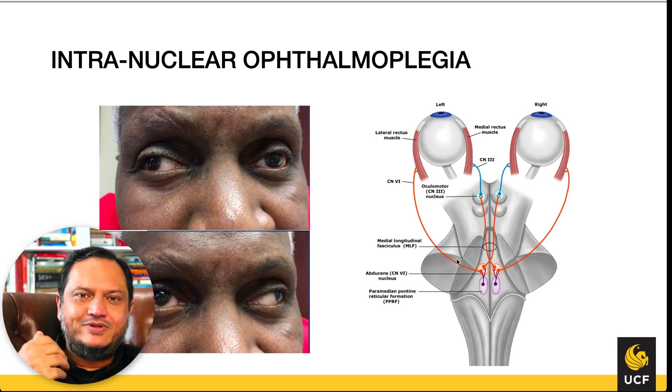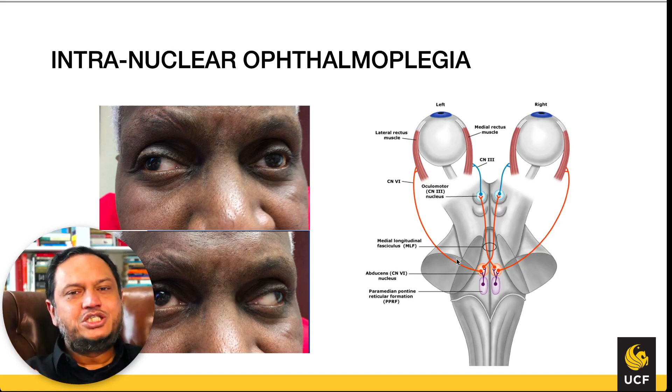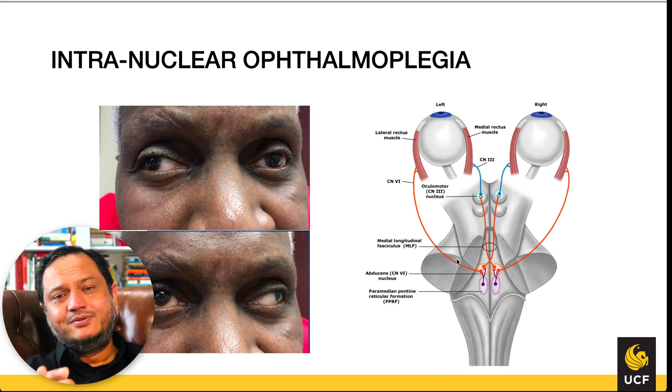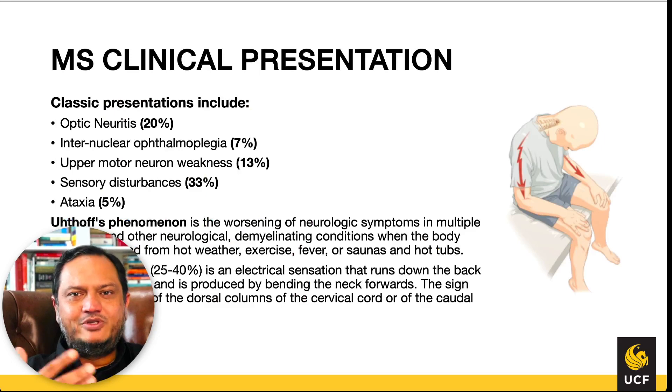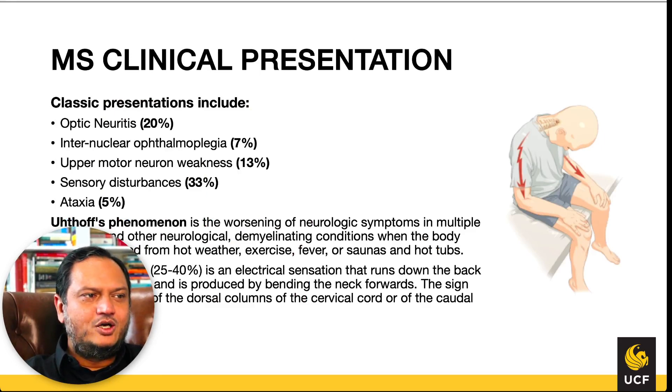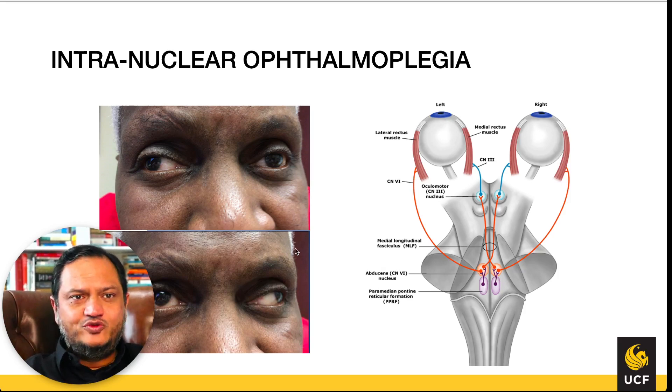That tiny delay, occurring repeatedly, can create blur — especially with faster movements like tracking racing cars. The PPRF corrects for that gap, ensuring both eyes move at approximately the same time. Overall, the goal of the PPRF, together with the MLF and the CN III motor nucleus, is to move both eyes together in a coordinated fashion.